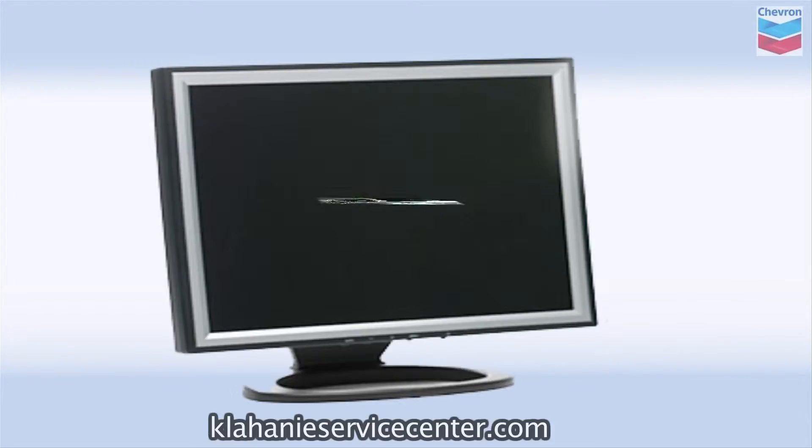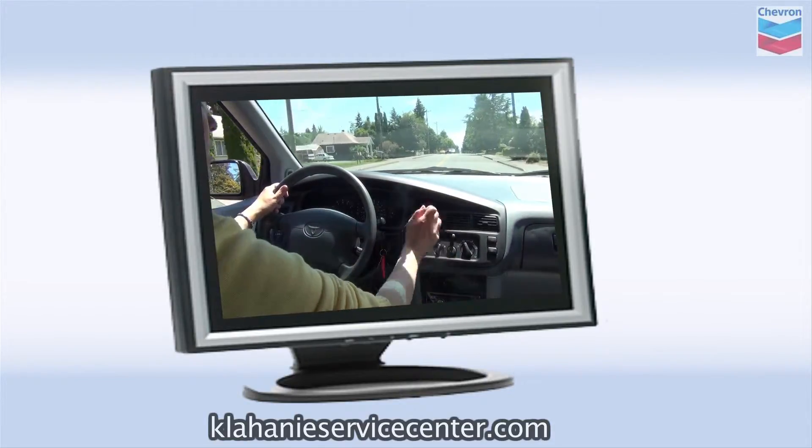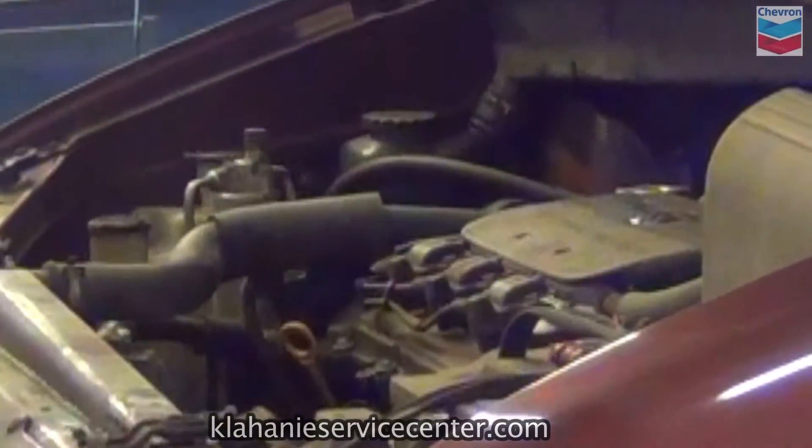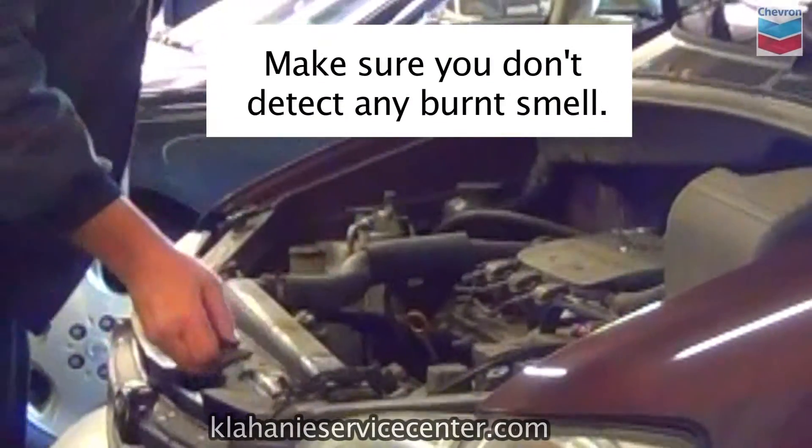Make sure you test drive any car you're interested in. Take as much time as the seller will let you have. Look under the hood and make sure you don't detect any burnt smell.